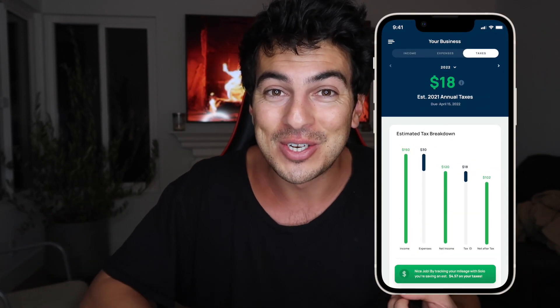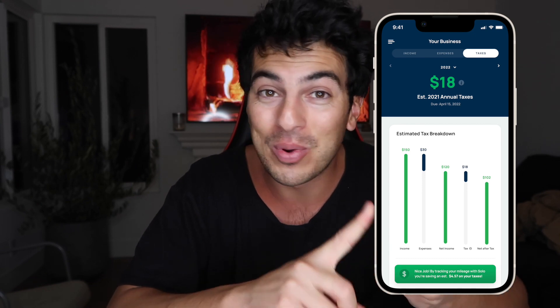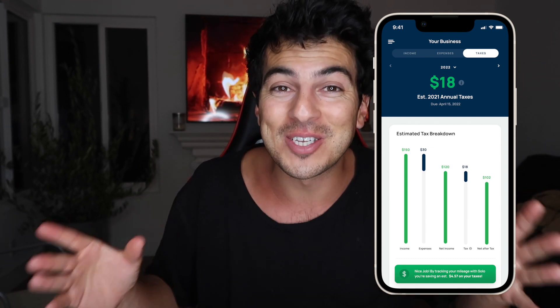It's free to sign up and you can get access to mileage tracking, expense tracking, and help with your taxes. This awesome app, Solo — you can download it right now, get 10 bucks, and again, get access to guaranteed pay. Let's get started with the video.